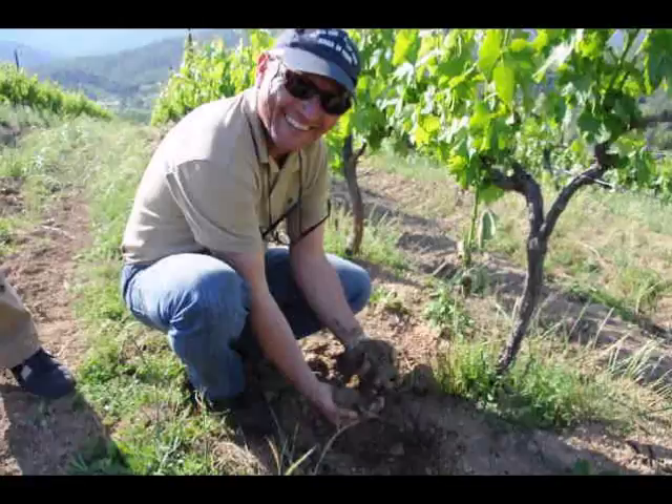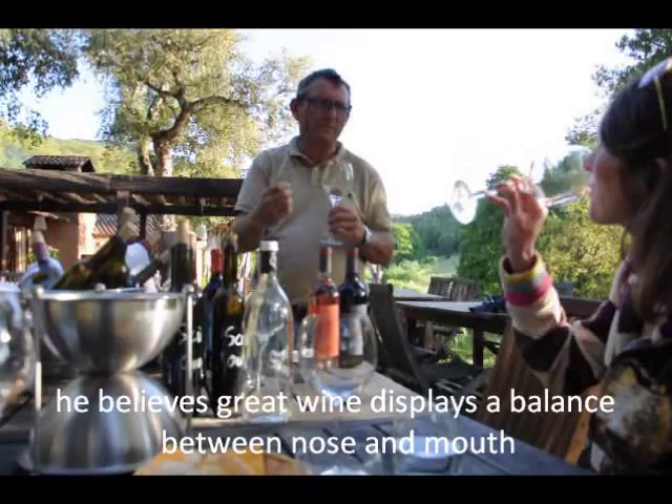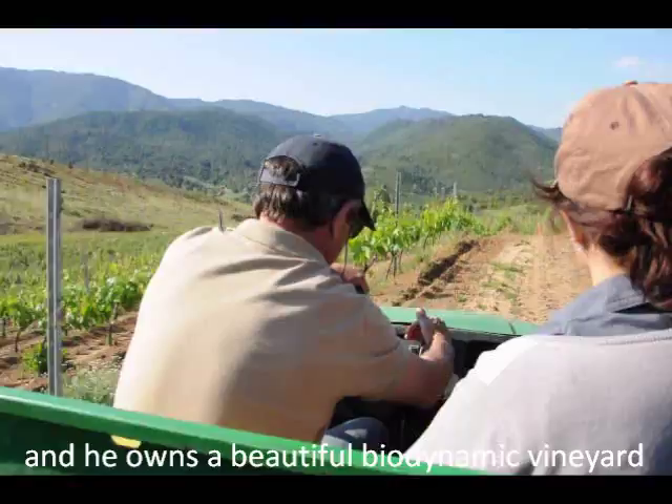We're here in sunny Corsica, and we're about to go down the road to visit the main Comte Abattucci. For me, a good sensation when you taste the wine is a good balance with the nose and the mouth.